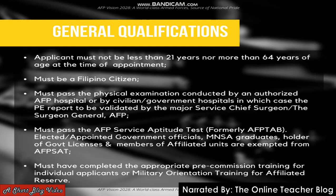The applicant must be a Filipino citizen and must pass the physical examination conducted by an authorized AFP hospital or by civilian government hospitals, in which case the PE report is to be validated by the major service chief surgeon and the surgeon general AFP.